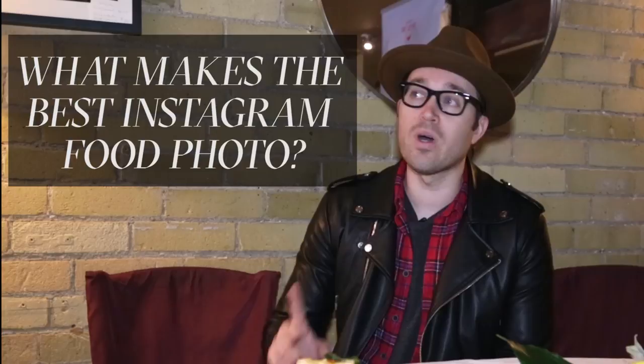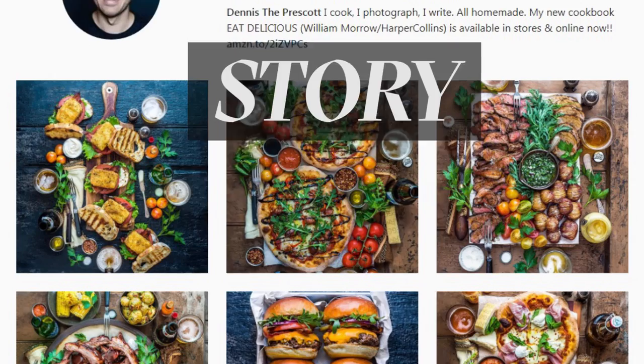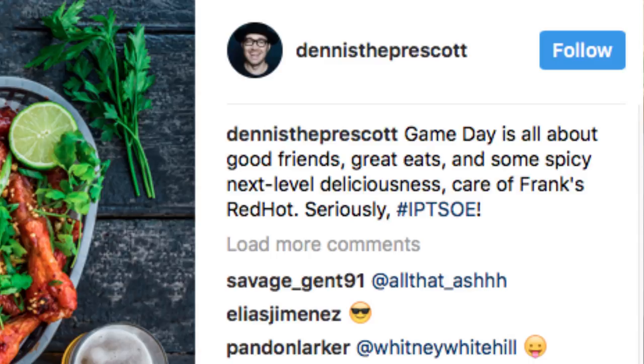The number one element to the best Instagram photo is your story. Determining the story is essential. Is it a date? Is it a game day? Is it the middle of the afternoon? Is it a feast? Whatever your story is going to be is the way you're going to set up the entire shot.